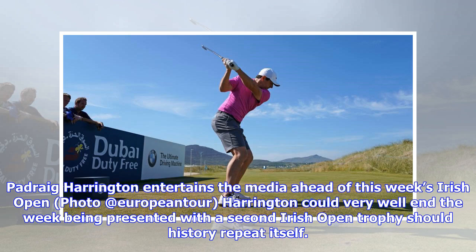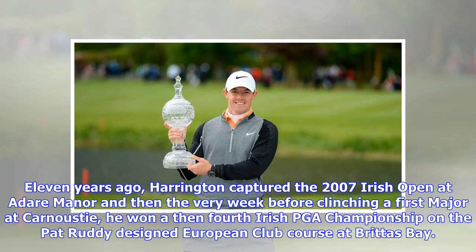Harrington entertained the media ahead of this week's Irish Open. He could very well end the week being presented with a second Irish Open trophy should history repeat itself. Eleven years ago, Harrington captured the 2007 Irish Open at Adair Manor, and then the very week before clinching a first major at Carnoustie, he won a then fourth Irish PGA Championship on the Pat Ruddy-designed European Club course at Brittas Bay.